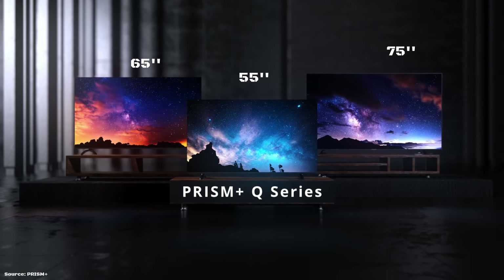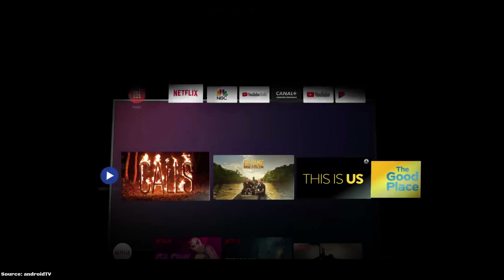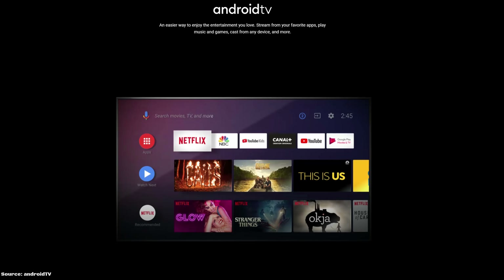This marks a milestone for the company, as they are the first Singaporean company to feature an Android TV. This TV comes in three sizes ranging from 55 to 75 inches to suit most households. Android TV has a few nice benefits up its sleeve — first and foremost, access to apps, over 7,000 of them, and the list keeps growing.